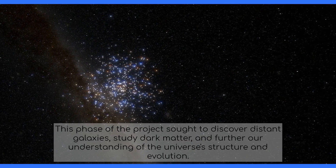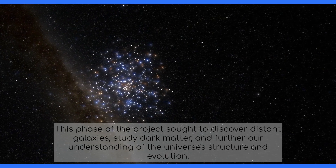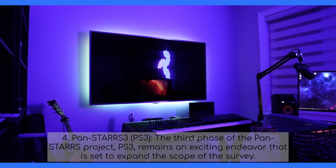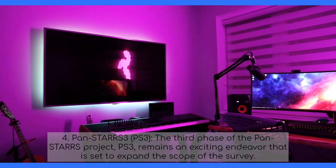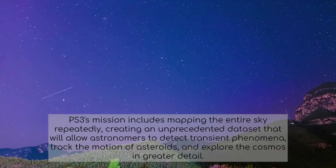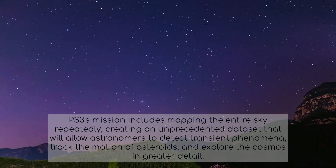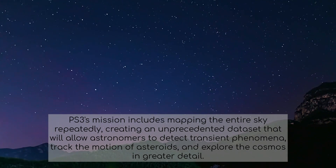PS2's phase sought to discover distant galaxies, study dark matter, and further our understanding of the universe's structure and evolution. PANSTARS 3, or PS3, the third phase of the PANSTARS project, remains an exciting endeavor set to expand the scope of the survey. PS3's mission includes mapping the entire sky repeatedly, creating an unprecedented dataset that will allow astronomers to detect transient phenomena, track the motion of asteroids, and explore the cosmos in greater detail.